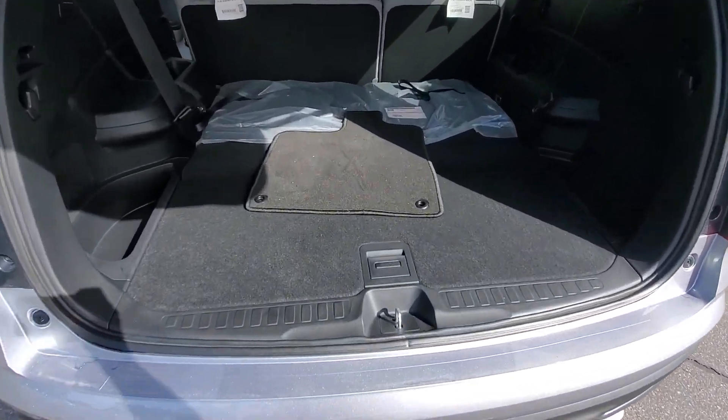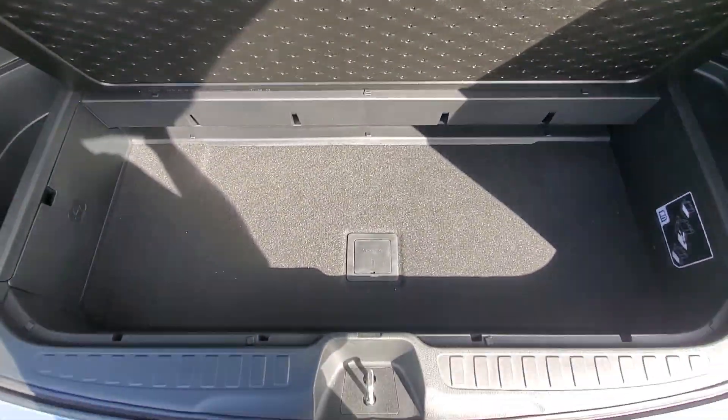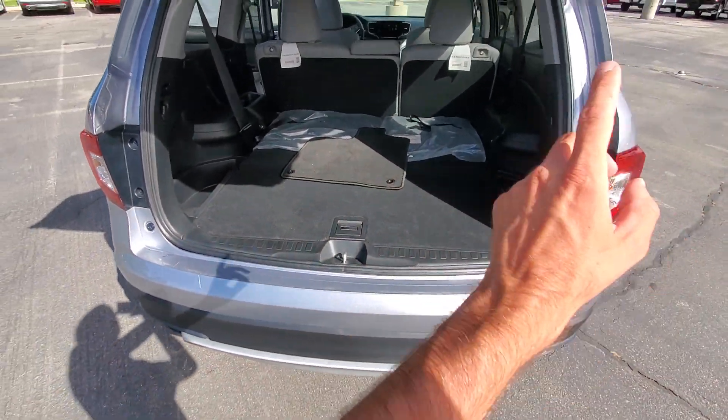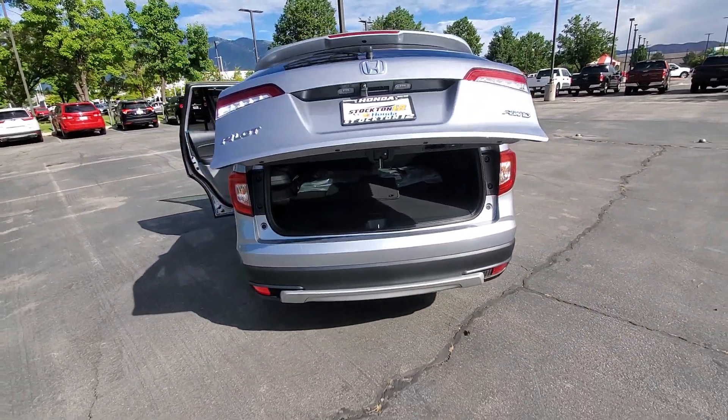Lots of storage space. This is actually the third row folded down to give you an idea of how much space it has. And then you have additional storage down below with this reversible hard top cargo space cover. And then you've got the ease of access auto closed tailgate.